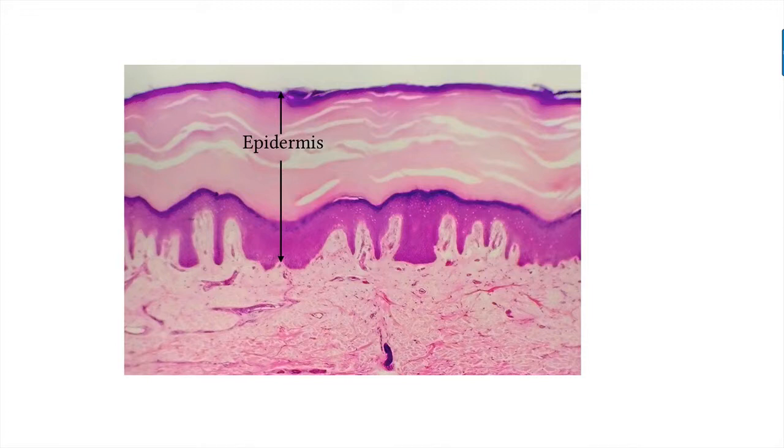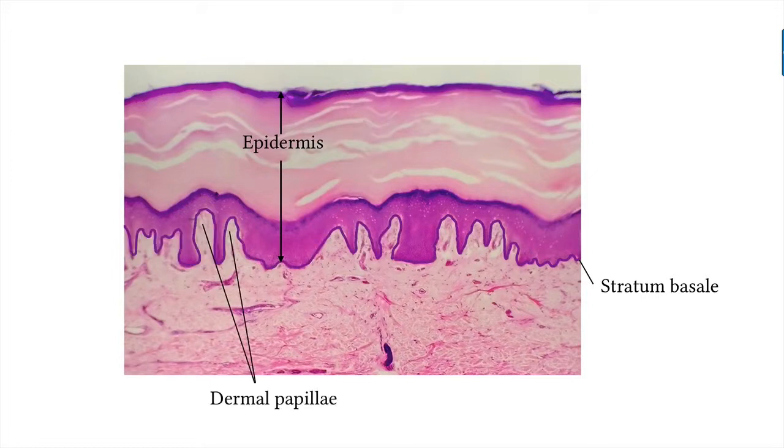You can see the layers in this image. In the lowest layer we have the stratum basale. You can see how it undulates as it lays on top of the dermal papillae below. It's a single layer made up of cells continually undergoing mitosis. As new cells are made, they are moved up into the layer above, called the stratum spinosum.